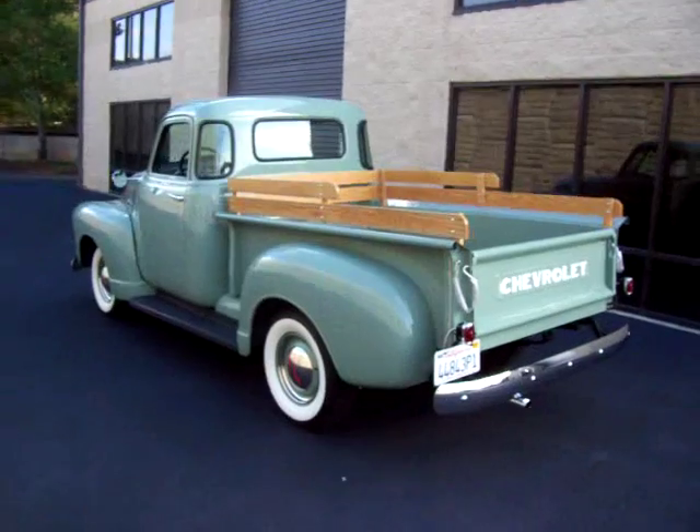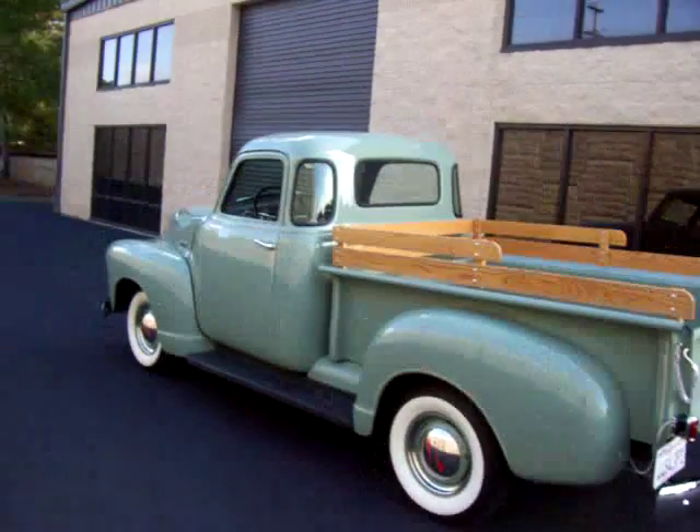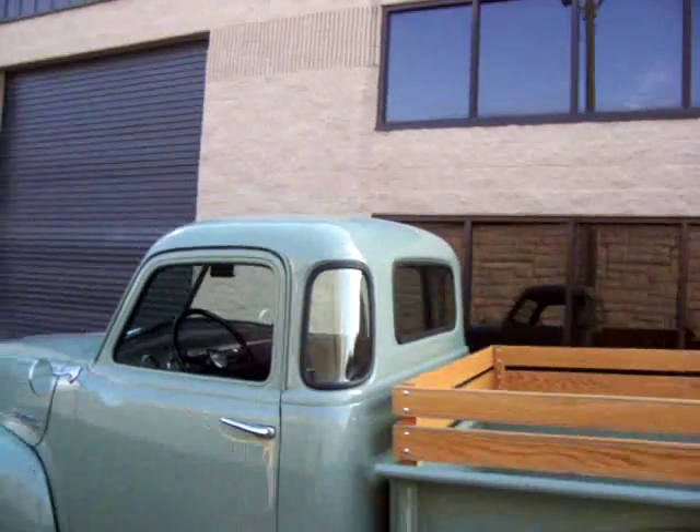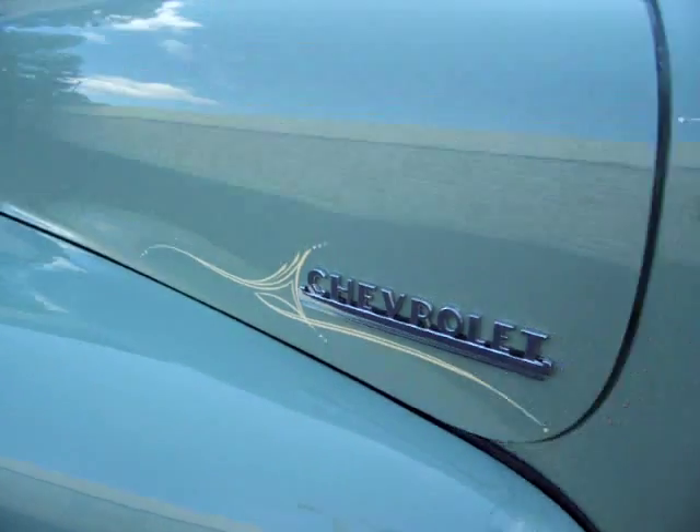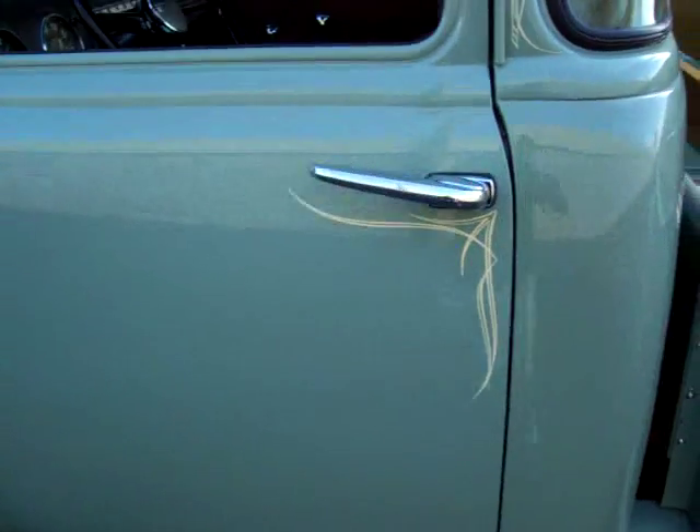It's definitely ready for the shows and cruisings. Great five-window design, all your glass is new, great pinstriping was done, and all around the truck you'll see some nice custom touches.